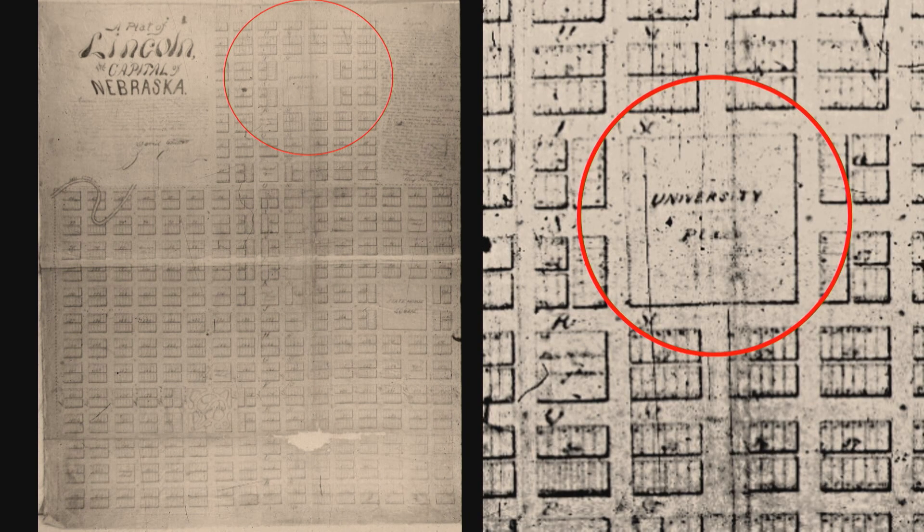About in the middle of that was a four-block super block marked University Place — not the city, but the campus. They designated on the original 1867 plan a campus site of about 12 acres, 10th to 12th Street, R to T Streets, and set that aside. There was yet no University of Nebraska. The legislature was busily assigning it to a dozen-plus locations in the first couple years of Nebraska's history.